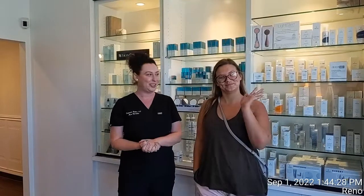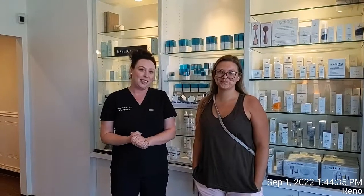Hi Skin Games, this is Stephanie Butler in Reno, Nevada. This is week one for the acne category and this is my client Morgan — she goes by Mo. She has graciously agreed to be my model and I'm super excited to get her skin clear.